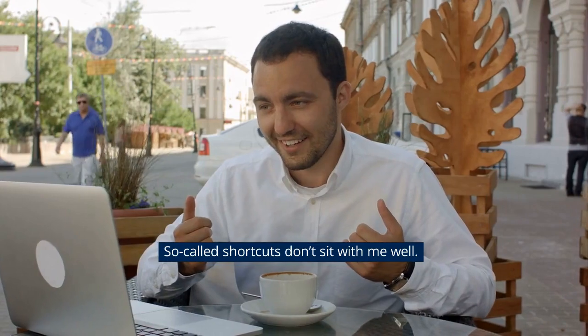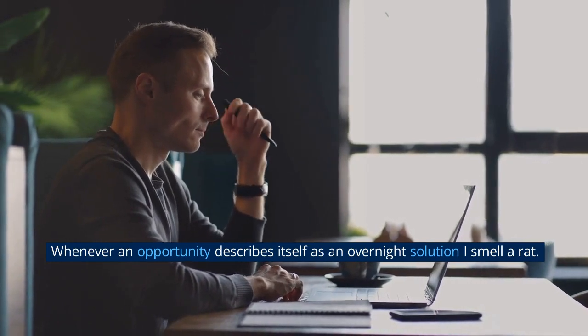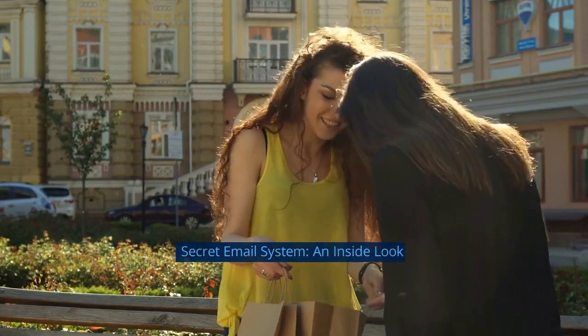So-called shortcuts don't sit well with me. Whenever an opportunity describes itself as an overnight solution, I smell a rat. Secret Email System — an inside look.